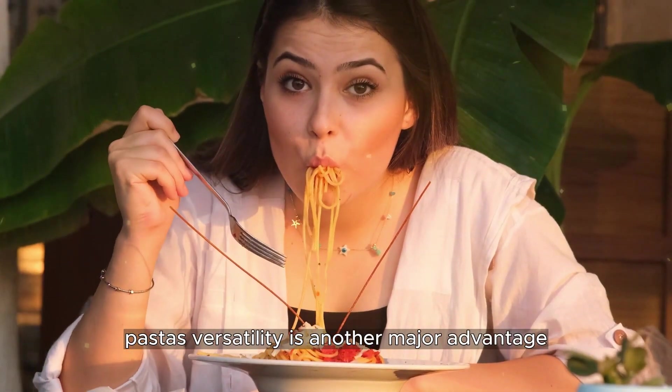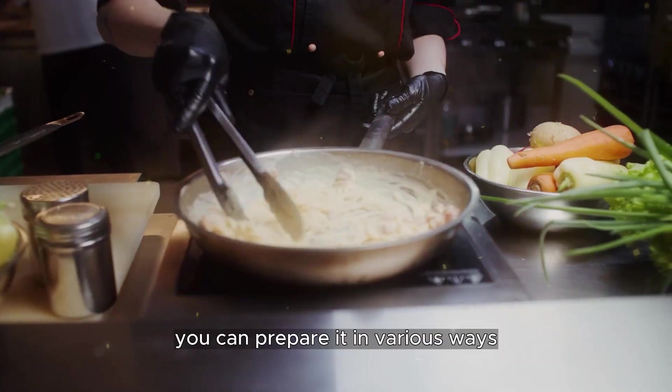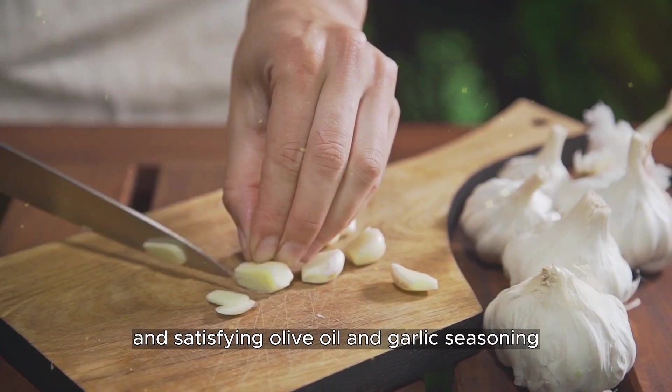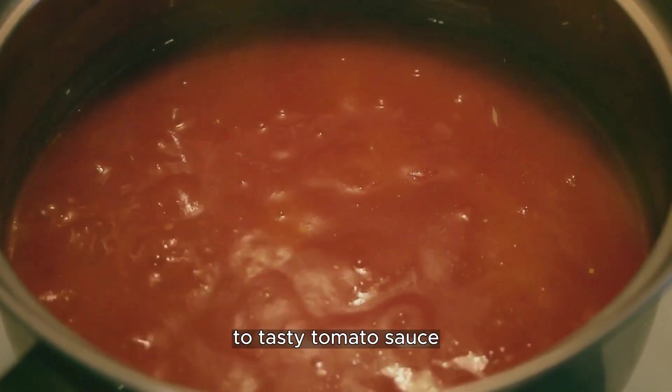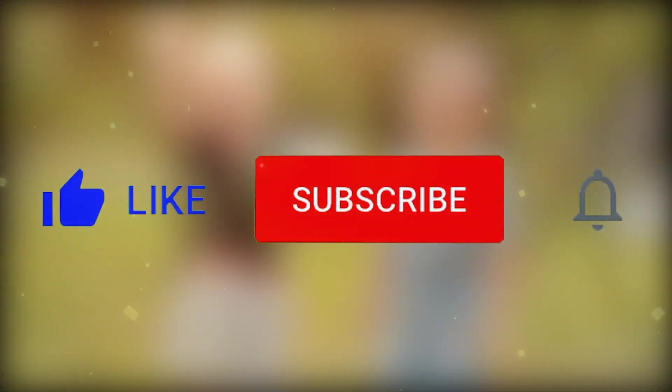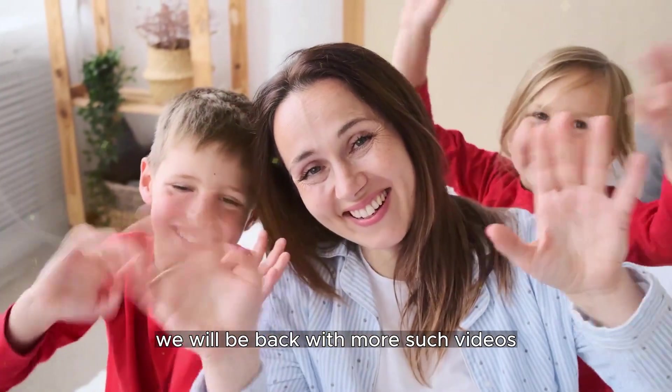Pasta's versatility is another major advantage. You can prepare it in various ways, from a simple olive oil and garlic seasoning to a tasty tomato sauce. Make sure to like this video and share it with your friends — we will be back with more such videos.